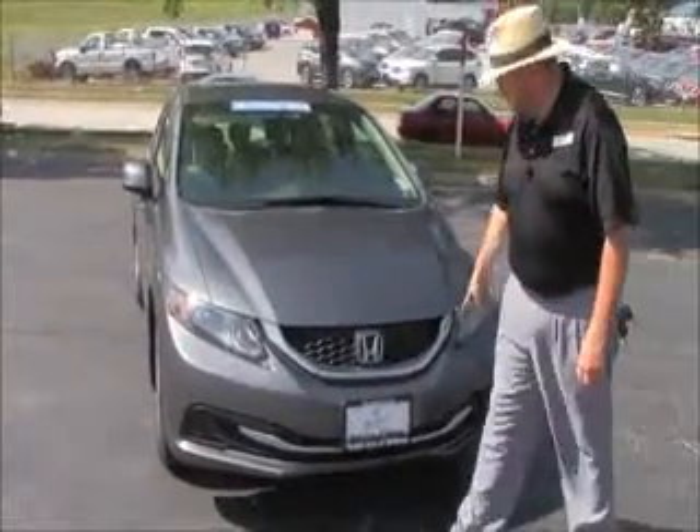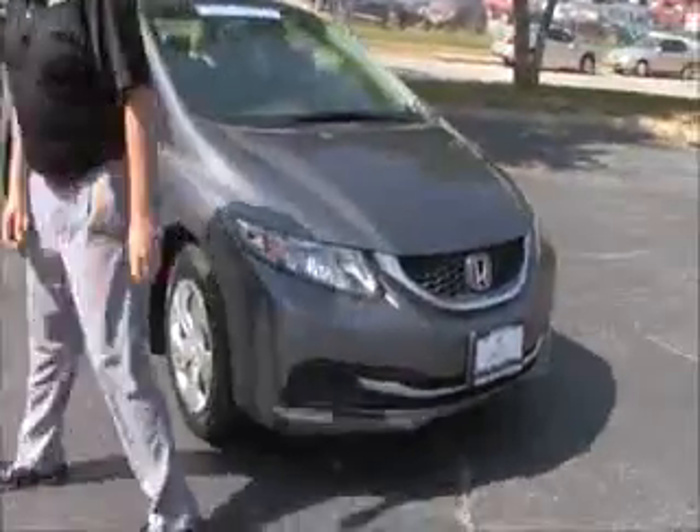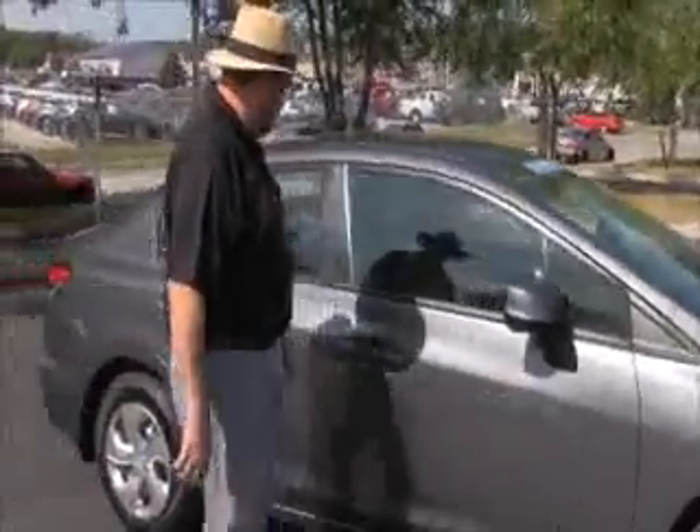5 mile an hour bumpers front and back, chrome extended grille and bumper, Lexan covered wrap around headlights, 15 inch steel wheel with hubcaps, lots of tread, looks like brand new Uniroyal tires, breakaway mirrors, reinforced steel door beams.